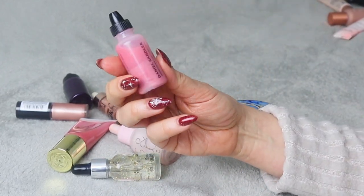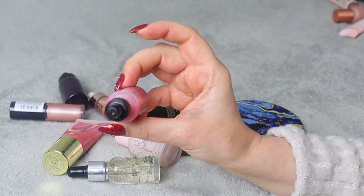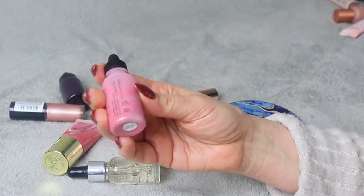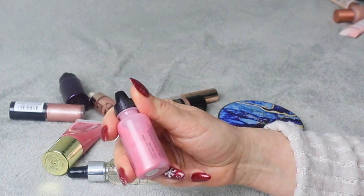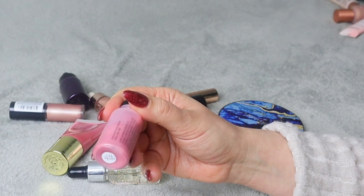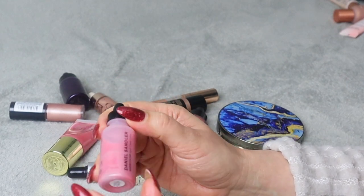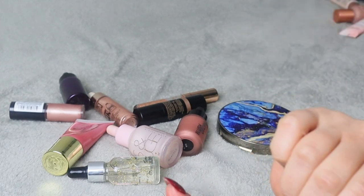Very similar situation with this Daniel Sandler Watercolor Liquid Cheek. I really like the concept — it's like a watercolor product, you shake it to mix the two layers. The shade is so pretty. Instructions say squeeze a tiny dot of color into a water brush or fingertip and blend on the cheeks. I haven't tried it yet and I'm not really sure how I feel about it, so this is going on my maybe pile.